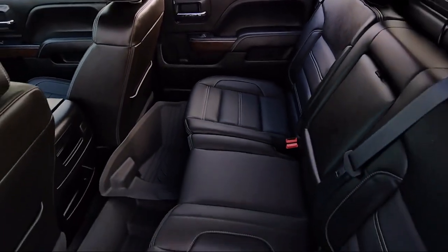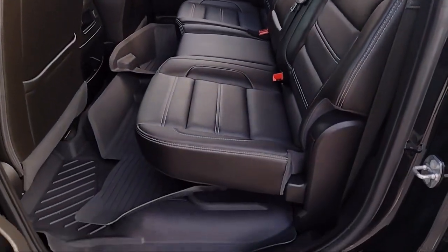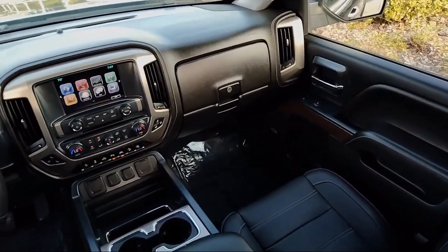Bose premium audio system, HD radio, and has less than 50,000 miles on the odometer.